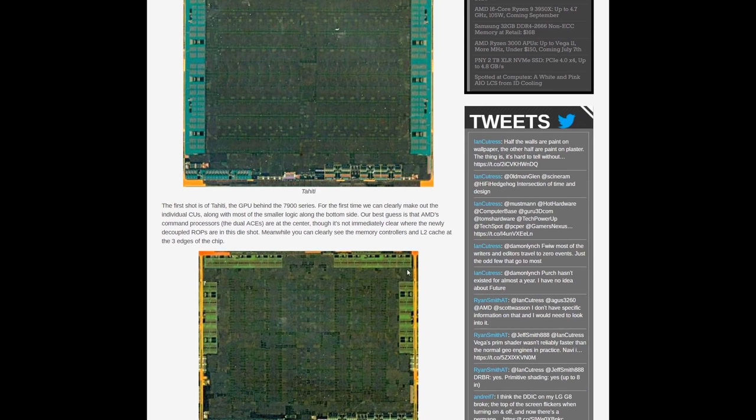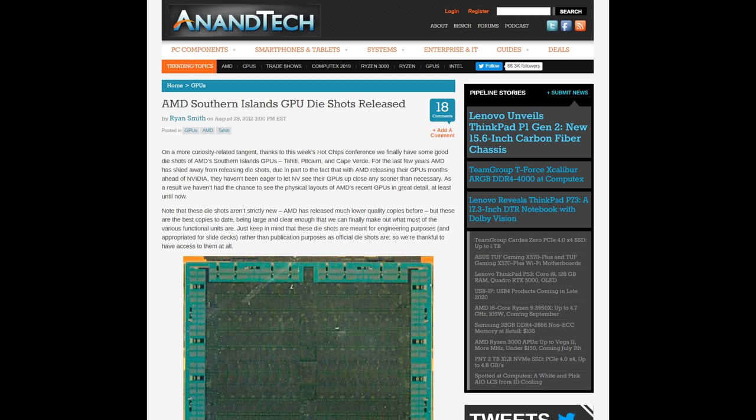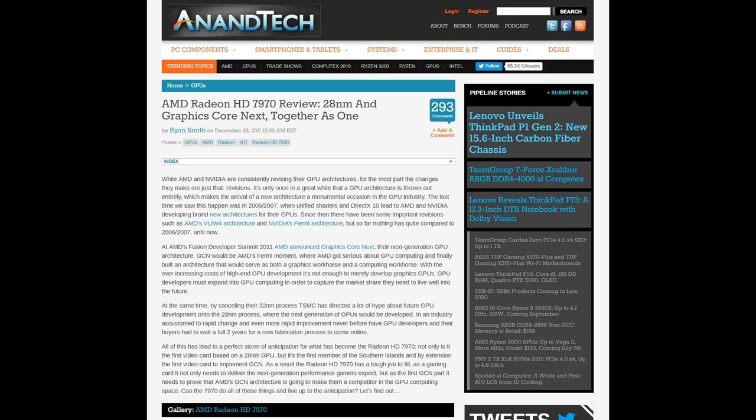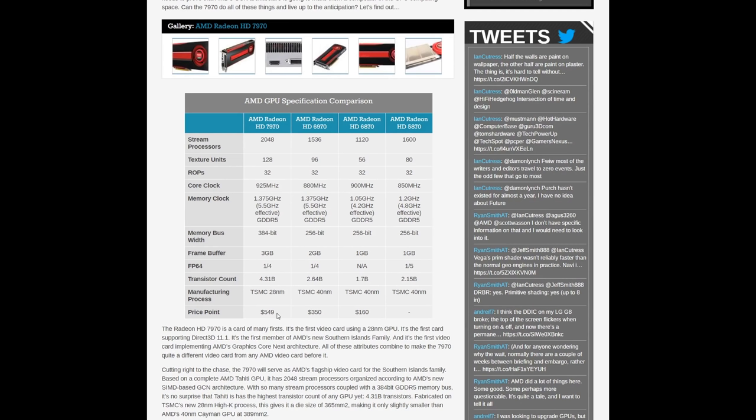AMD's 7 series pricing is interesting. Until that point AMD had been fighting Nvidia on market share with very competitive prices. But being first to 28nm with the fastest card, they priced the HD 7970 at $550 versus their previous HD 6970 at around $350-370. The 7870 GHz Edition launched at $350 — justified somewhat against Nvidia's $500 GTX 580, which the 7970 was around 25% faster than.